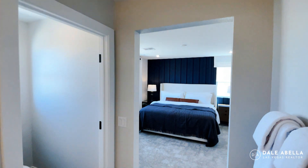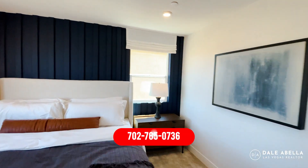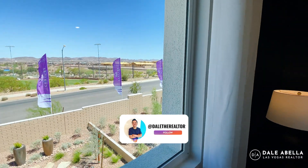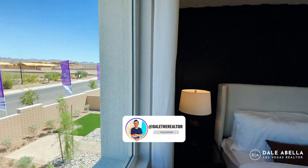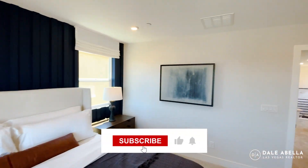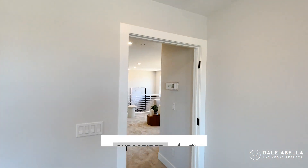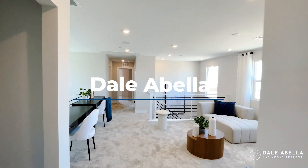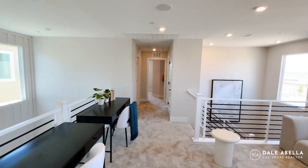Thank you so much for watching. If you have any questions, my info is in the description below. If you're looking for a realtor who is very familiar with the new build process and will make sure you get all the maximum incentives the builder offers, reach out to me — I'm available anytime. Until then, I'll catch you guys in the next video.